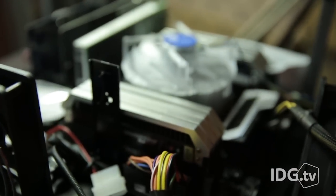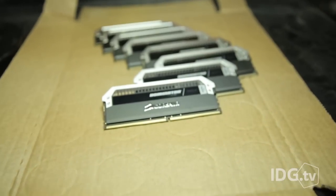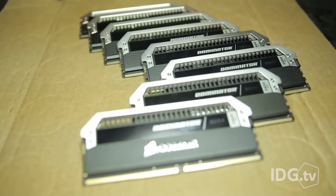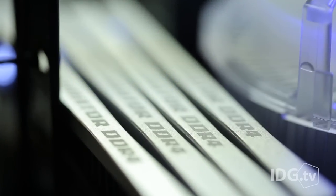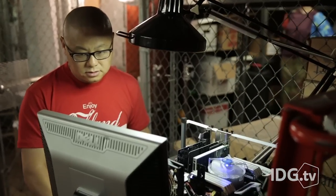Now, if you're going to be a Sir Buzz Killington about it all and wonder just what the hell do you need with 128 gigabytes of RAM, let me give you three reasons. Number one: a big-ass RAM drive. With this much RAM, you can have a 100-gigabyte RAM drive and still have 28 gigabytes to run your system with. That's enough to fit even the biggest game on.